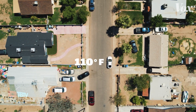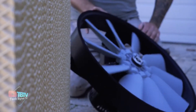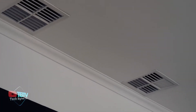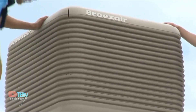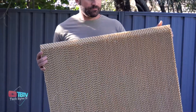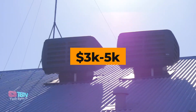As the planet gets warmer, we must find solutions to keep us cool. This system utilizes the natural process of evaporative cooling to provide relief during hot and dry weather. It draws warm air from outside, passes it through water-soaked evaporative pads, and releases cool air into the desired space. This process consumes significantly less energy than traditional air conditioning systems, lowering utility bills. It also improves air quality and adds moisture to the air in dry conditions. The coolant plates are up to 13 cm thick to help control humidity, and the price ranges from $3,000 to $5,000 depending on the model.